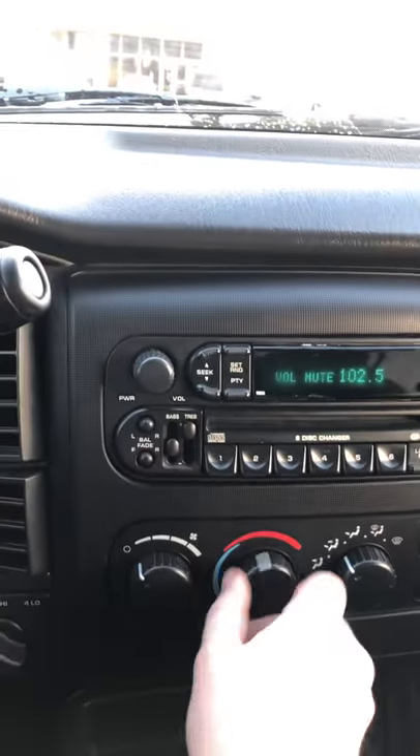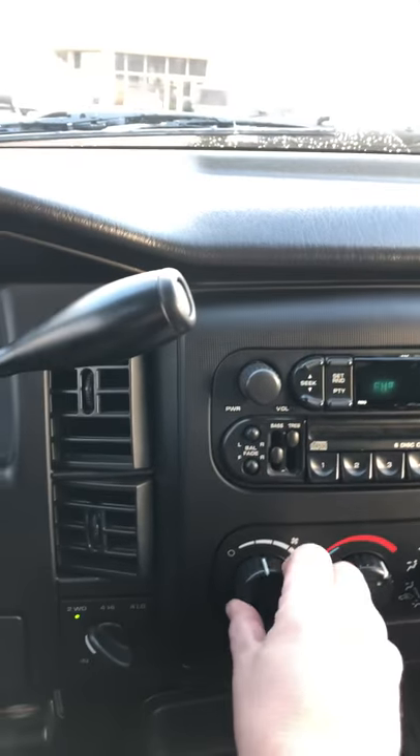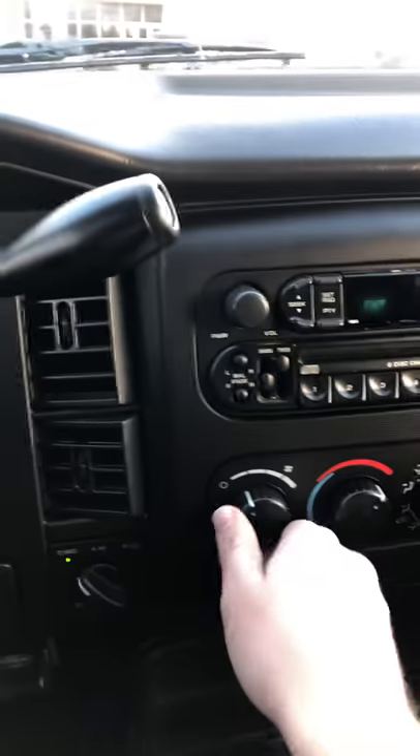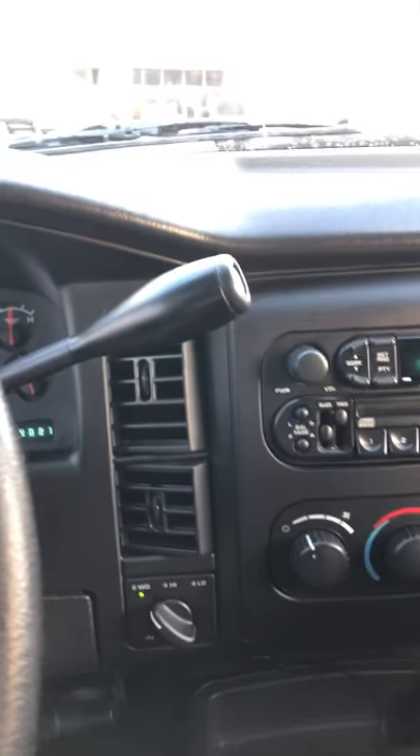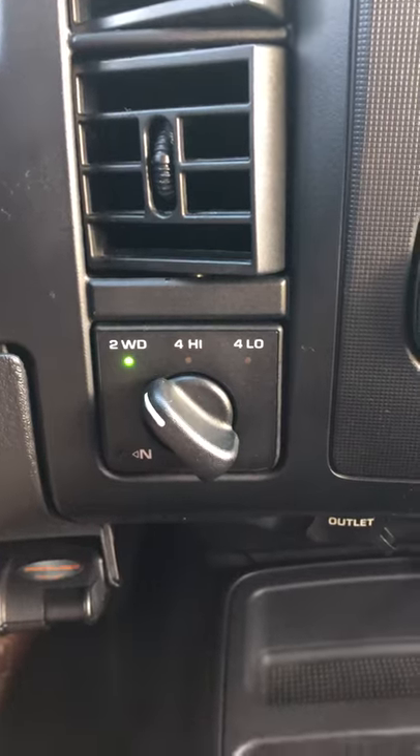Radio works. Let's turn on the heat there and see if it'll warm up while we're in here. You've got your four-wheel drive controls down here — two wheel, four wheel high, and four wheel low.